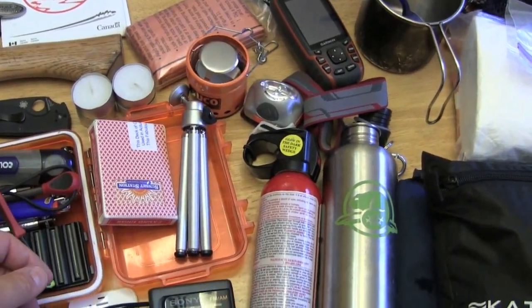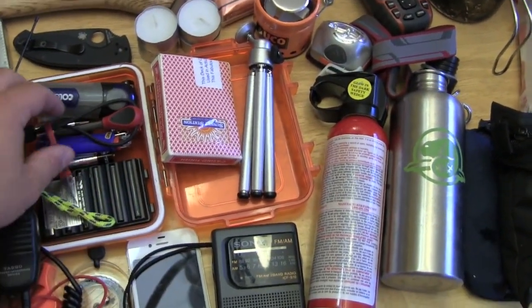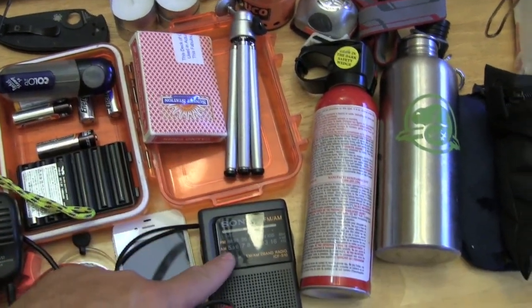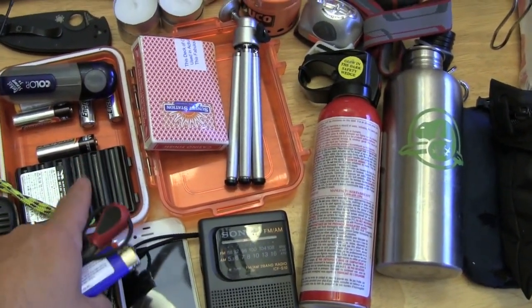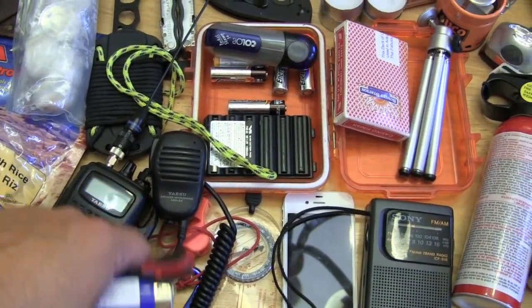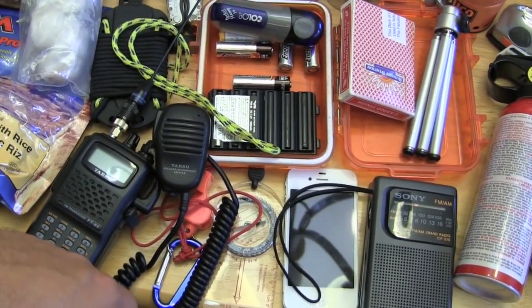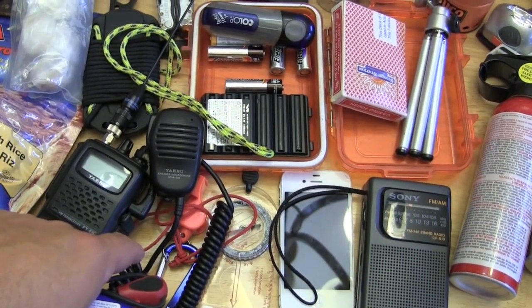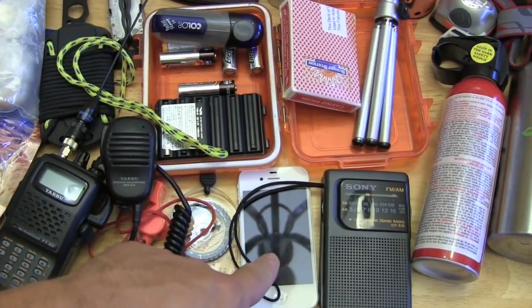I've got a tripod for some shots, a deck of cards for once we get to the yurt, and a case with extra batteries for the GPS and our radio. There's also a set of batteries for our ham radio — amateur radio.